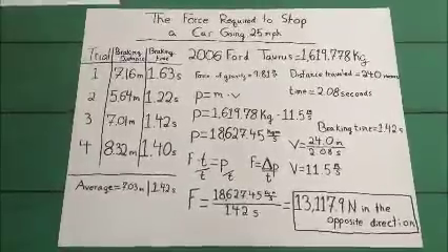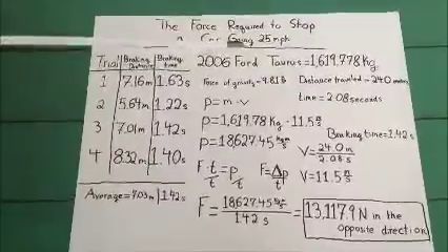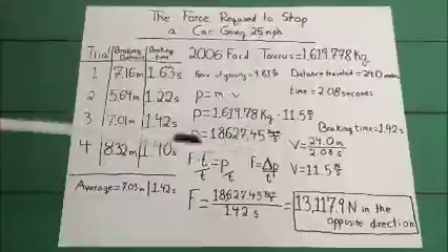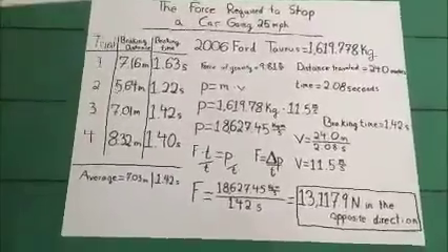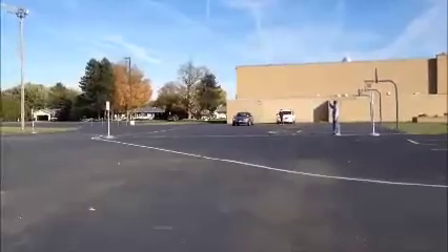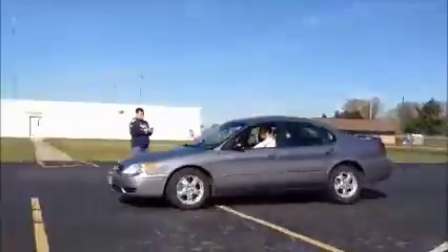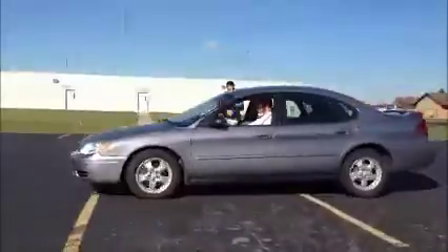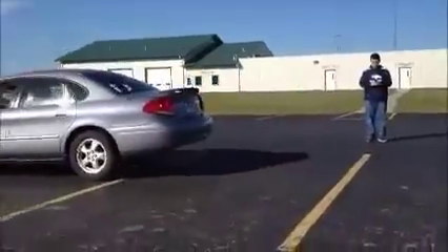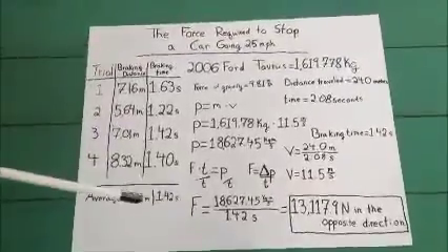For our experiment, we are investigating the force required to stop a car going 25 miles per hour. We used a 2006 Ford Taurus with a mass of 1,619.778 kilograms. We then conducted four trials to determine the average braking distance and the average braking time. We found the average braking distance to be 7.03 meters and the average braking time to be 1.42 seconds.